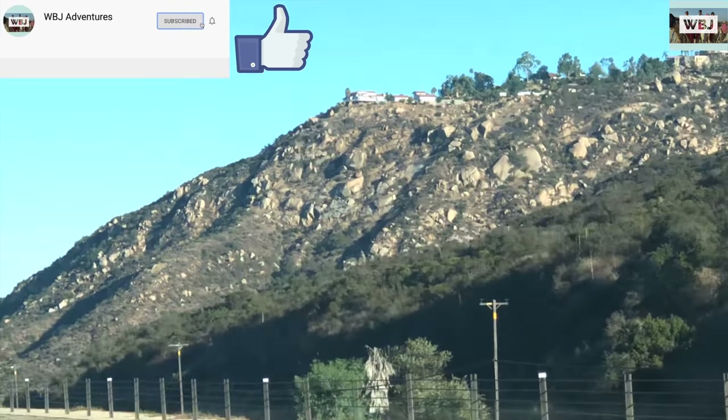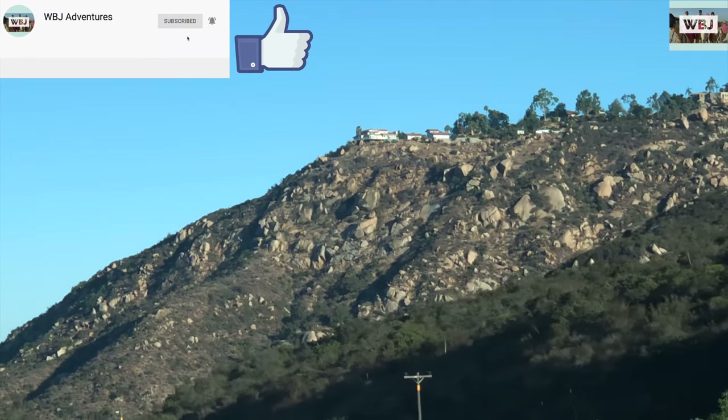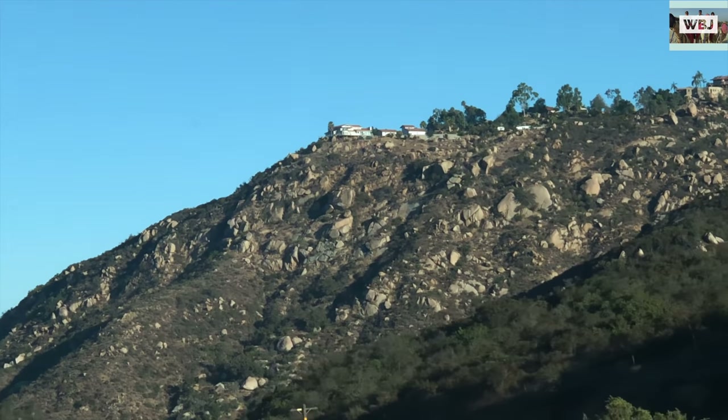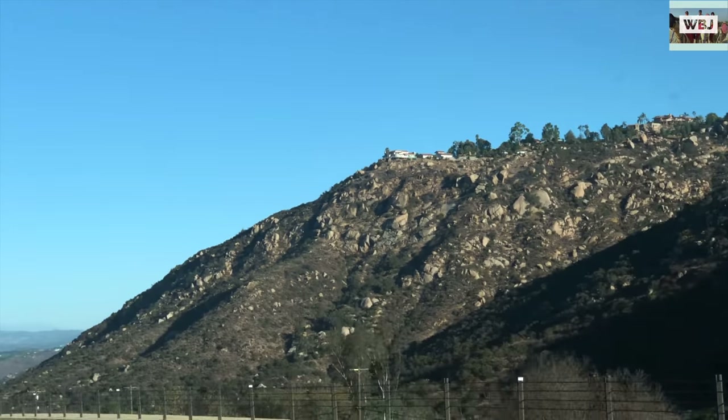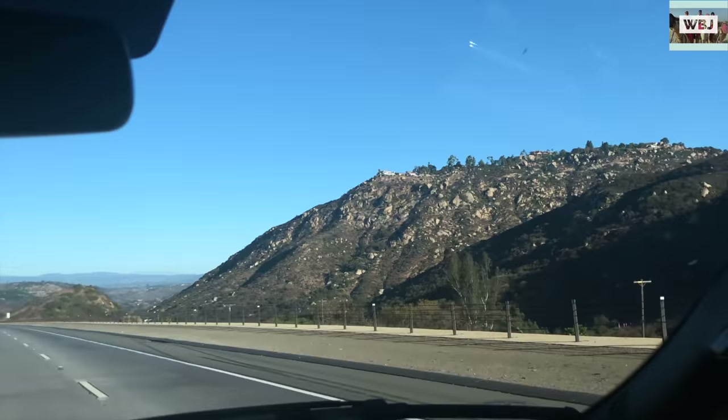Hey adventurers, welcome back to the continuation of the previous video. As I told you guys, we were making our way to Vegas. If you guys haven't watched the first video of this trip, I'll leave a link below and you can also click right up here where it shows you on the suggestion.